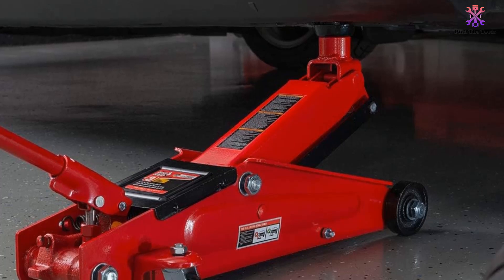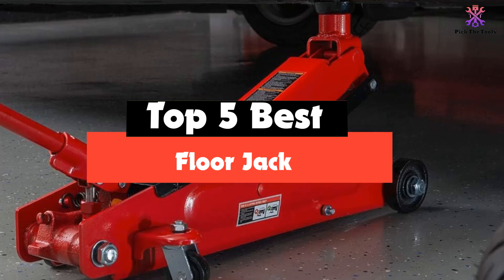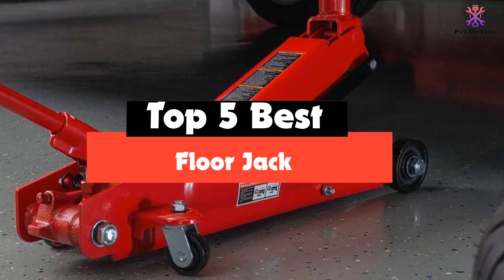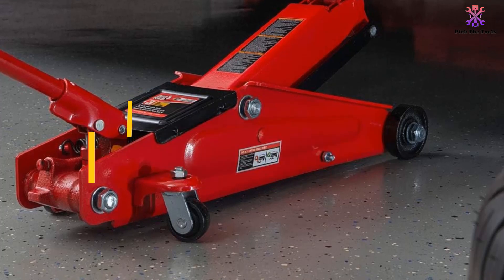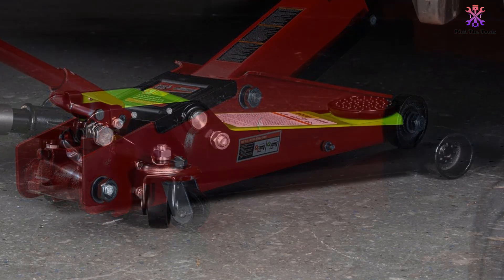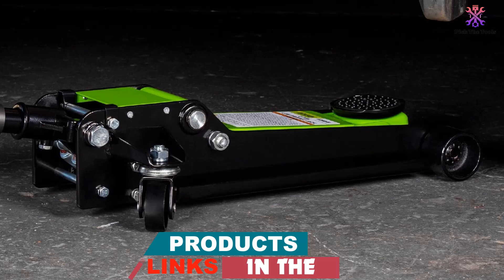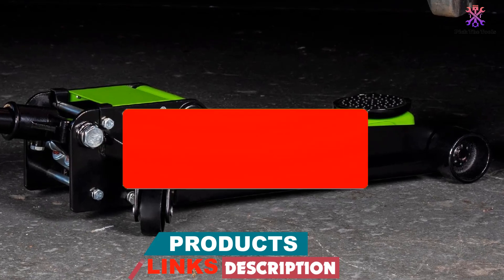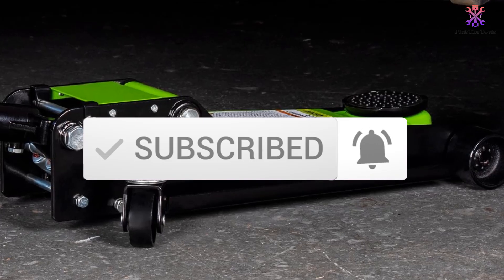Hey guys, in this video we're going to be checking out the top 5 best floor jacks that are available on the market for their true quality. I made this list based on my personal opinion and hours of research, and have listed them based on popularity, quality, price, durability, user opinions, and more. If you want to see more information and the updated price, you can check out the description below, and also make sure to subscribe for more reviews.